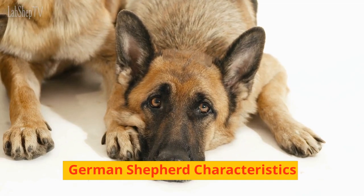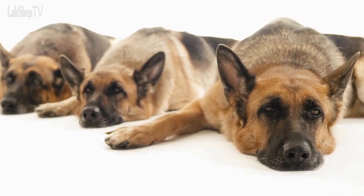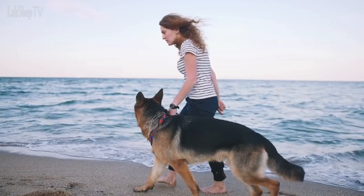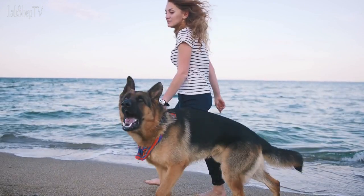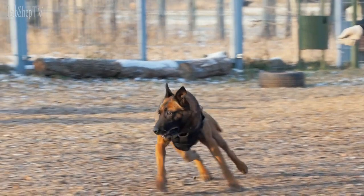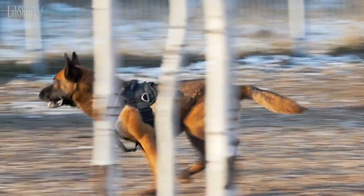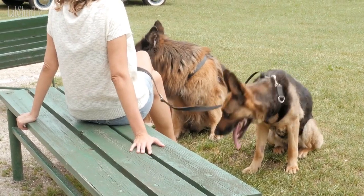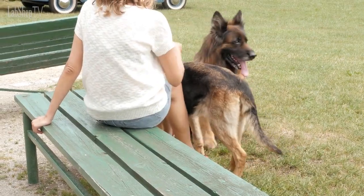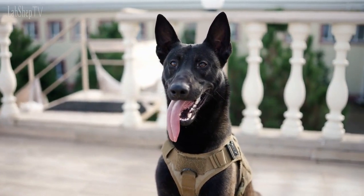German Shepherd Characteristics. German Shepherds are known for their distinct physical and personality characteristics. They are a medium-to-large-sized dog breed, weighing anywhere from 50 to 90 pounds. They have a muscular and athletic build, with a strong, straight back and deep chest. German Shepherds have a double coat that is dense and either short or long, depending on the type. They come in a variety of colors, including black, sable, and tan.